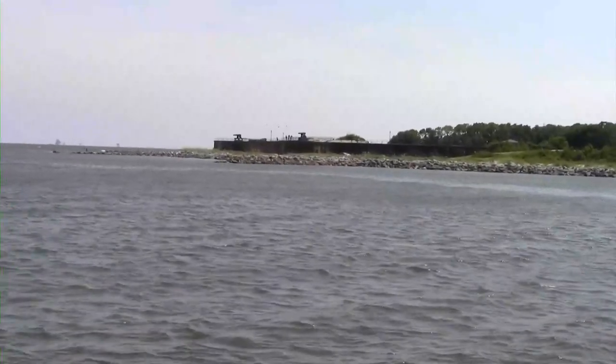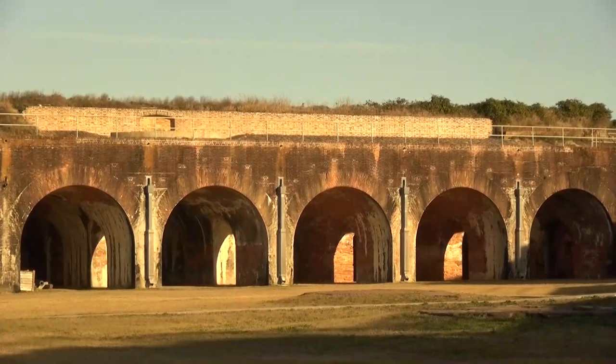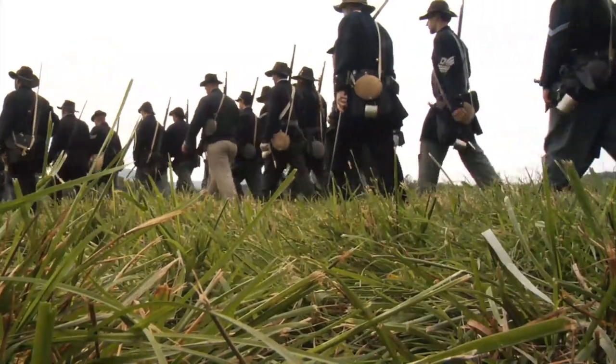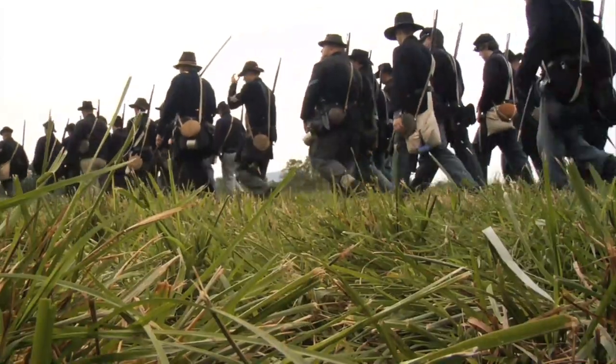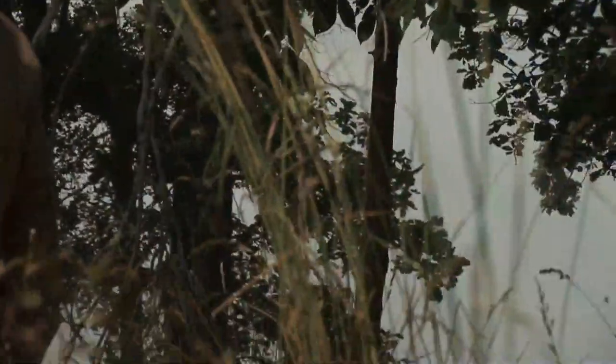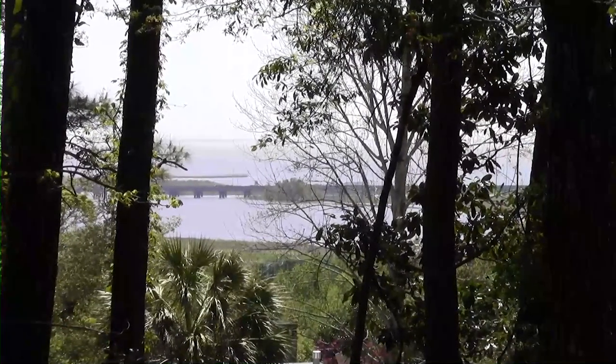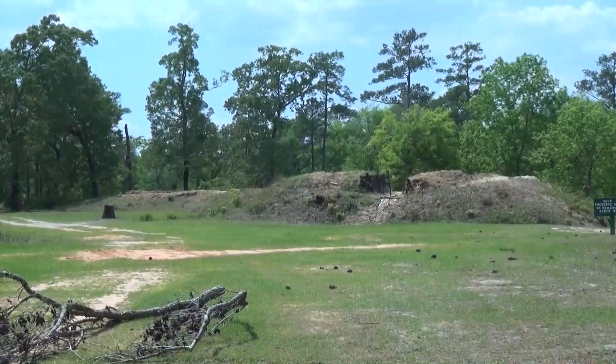Leaving their bases at the captured citadels of Fort Gaines on Dolphin Island and Fort Morgan on Mobile Point, Union forces moved up the eastern shore of Mobile Bay. Confederate forces skirmished with them but waited in force at two key points: Spanish Fort, where the Blakely River entered Mobile Bay, and Fort Blakely, six miles upstream.